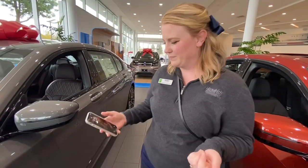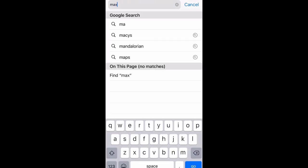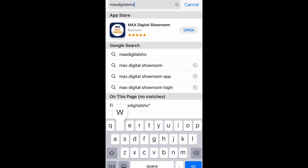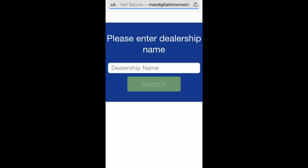Take a look. From your internet browser, enter maxdigitalshowroom.com, then enter. Once it populates, search for East Bay BMW.